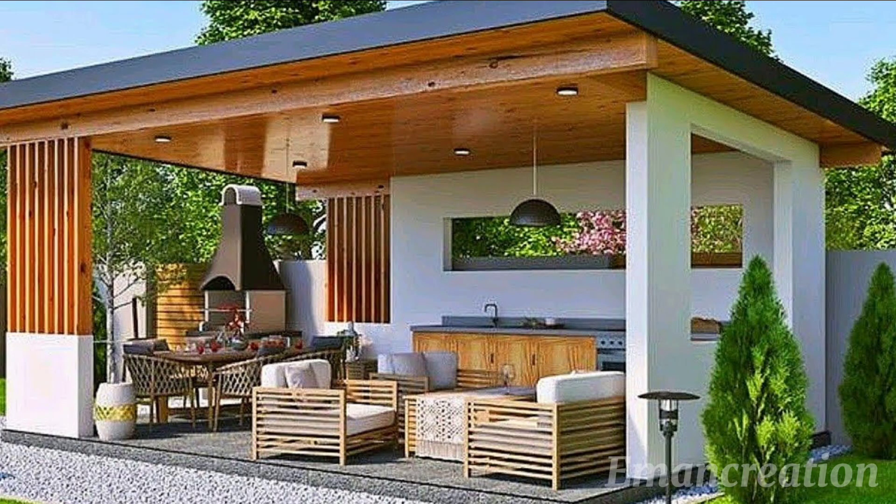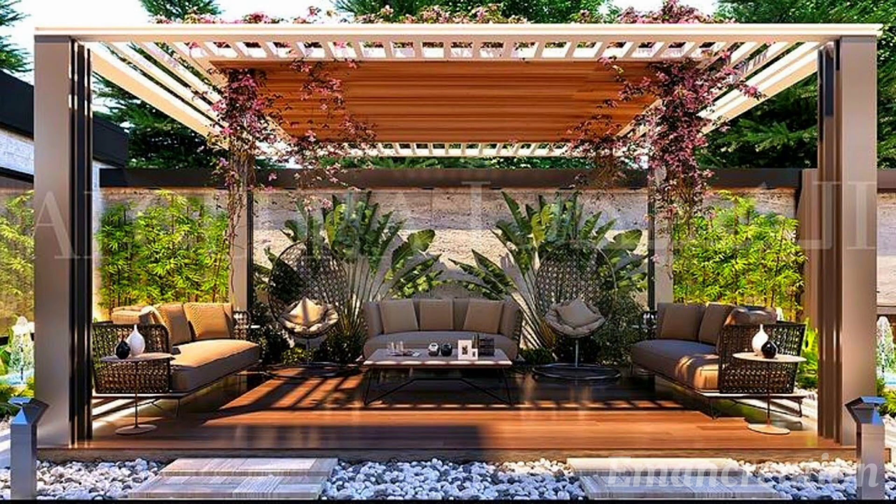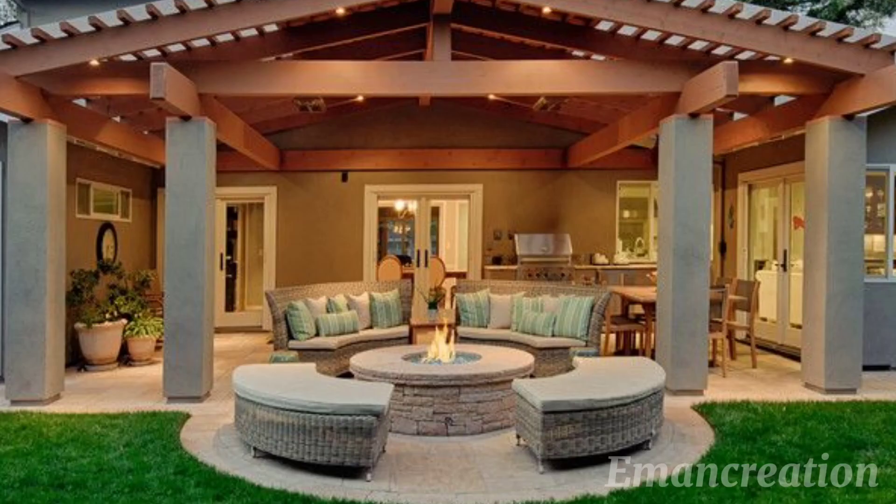Hello everyone and welcome to our special feature on 100 modern patio designs of 2024. In today's video we will take you on a visual journey through the latest trends and innovations in patio design, sure to inspire your outdoor spaces.